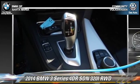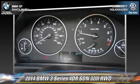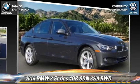Leather seats and a CD player with MP3. Give us a call to schedule your test drive today.